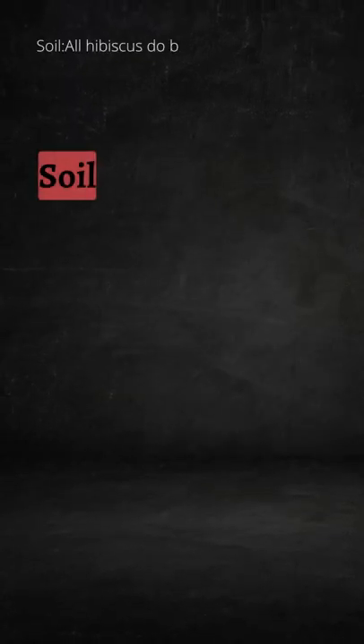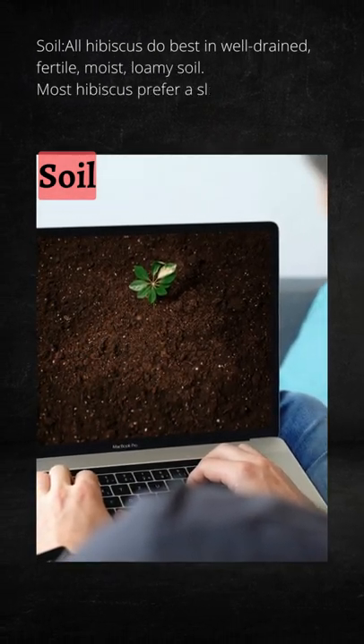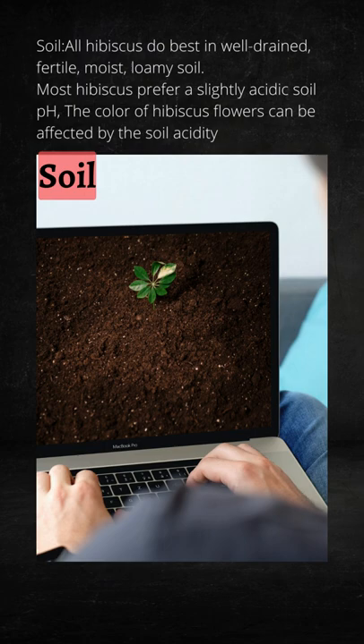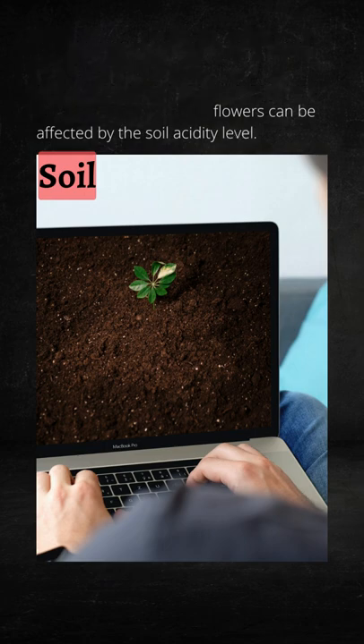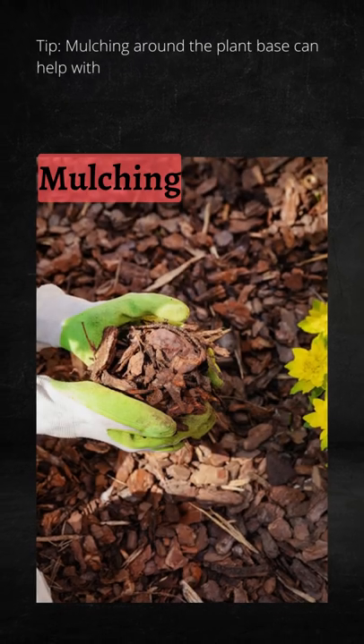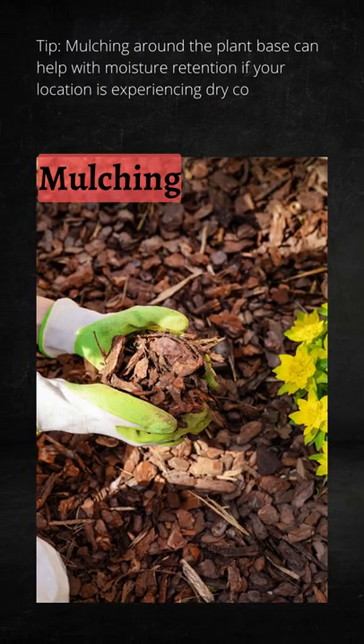All hibiscus do best in a well-drained, fertile, moist, loamy soil. Most hibiscus prefer a slightly acidic soil pH. The color of hibiscus flowers can be affected by the soil acidity level. Mulching around the plant base can help with moisture retention if your location is experiencing dry conditions. For nutrient-poor soil, amending with organic matter will be beneficial.